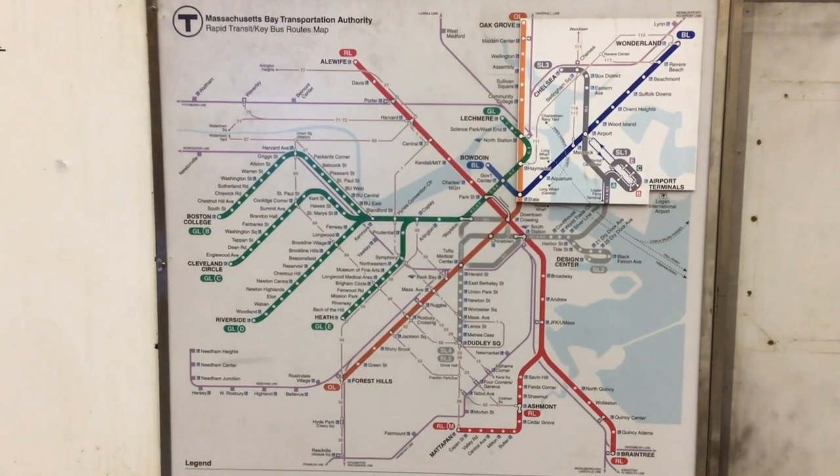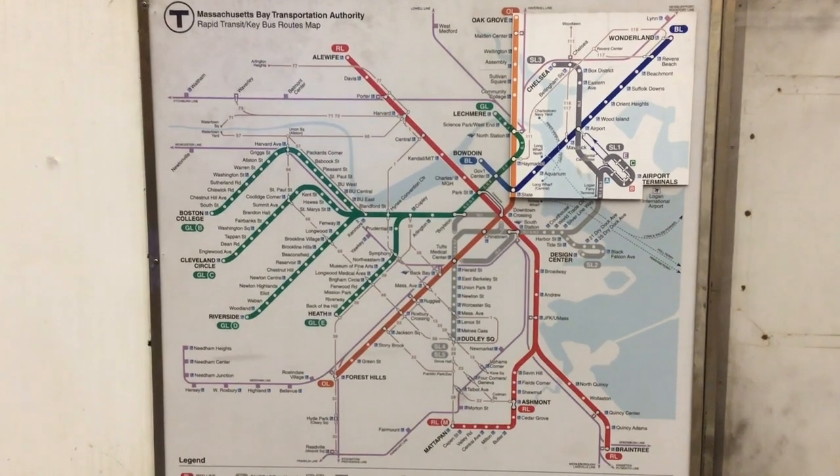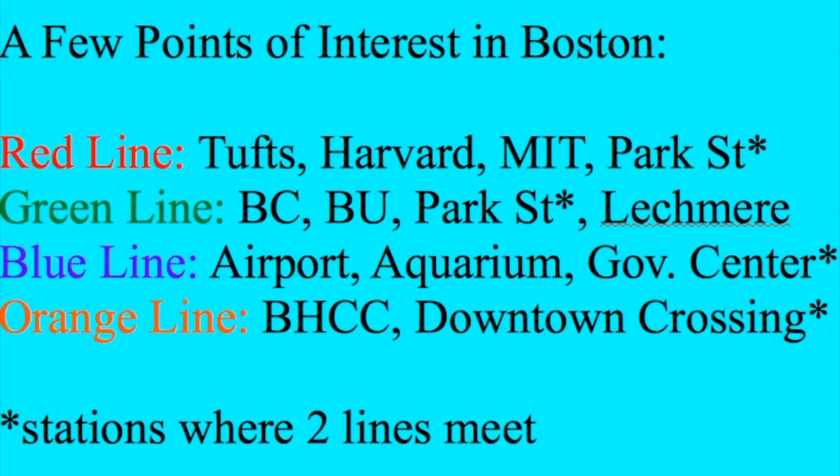The Metropolitan Boston Transit Authority, or T for short. Here's a map of the T — these are posted in all the subway stations. The T is four subway lines: red, green, blue, and orange. Hundreds of regular buses, silver line buses, ferries, and the commuter rail. I'm going to focus on the subway and regular buses.